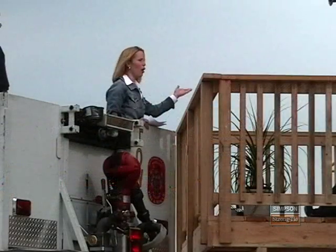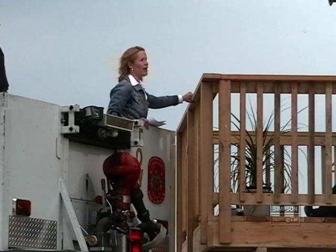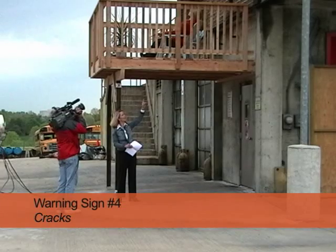The reporter started at deck level to show the first warning sign — loose connections, specifically a wobbly railing. She then pointed out the warning signs underneath the deck: missing and corroded connections, as well as cracked wood.